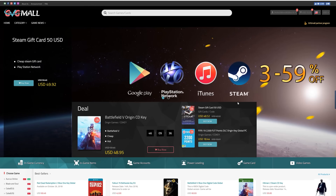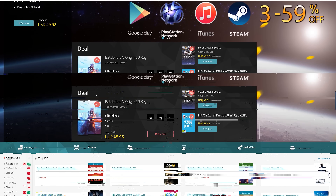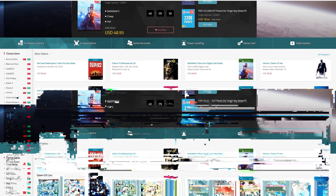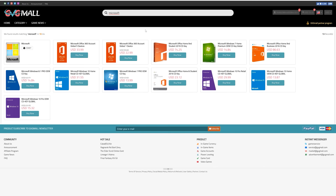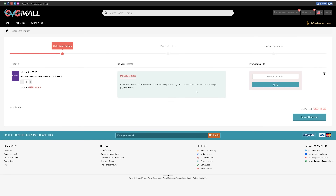Today's video is sponsored by gvgmall.com. GVG Mall carries a wide variety of game currencies and gift cards that you could use to take your gaming to the next level. If you're looking for a fresh copy of Windows or Microsoft Office, you can certainly find those on gvgmall.com as well. They are priced very competitively and offer legit copies of Microsoft software. You can pick up a copy of Windows 10 Pro for under 15 bucks. Visit gvgmall.com and use code TSB to save during checkout.